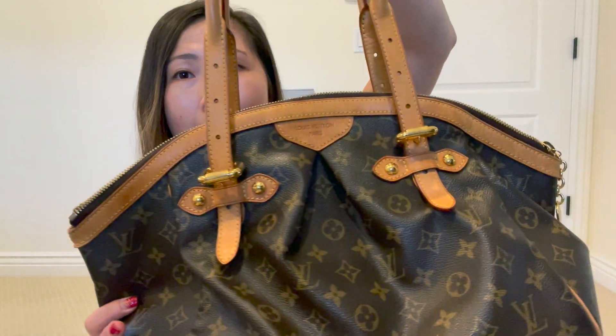You can definitely find these on the pre-loved market and it is quite reasonable in pricing. I think when my father got it for me it was around $1,200 USD back in 2010–2011. I just took a quick look today on Fashionfile and you can find it anywhere from $695 to $1,000, so I think that's still a pretty reasonable amount for how much bag you get.